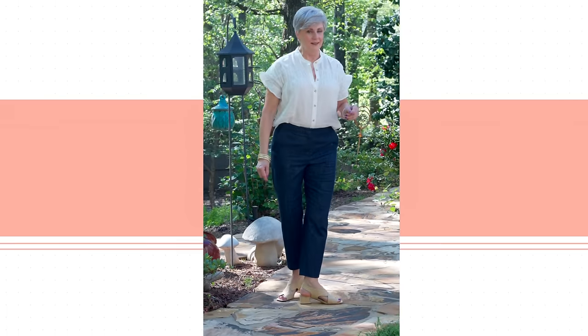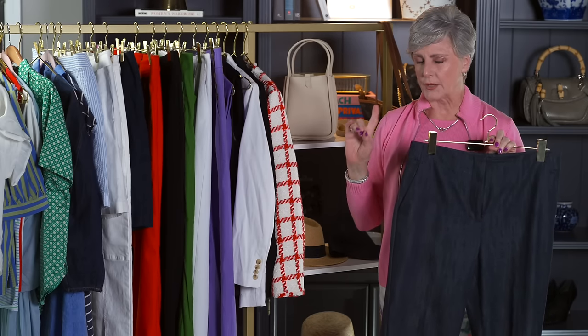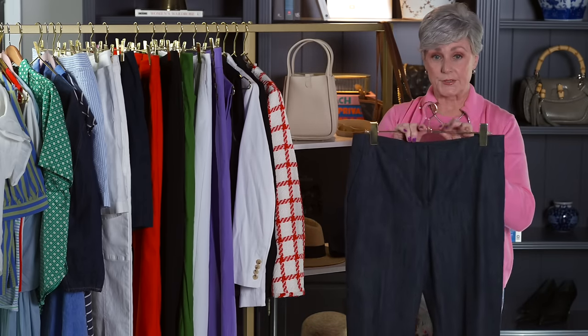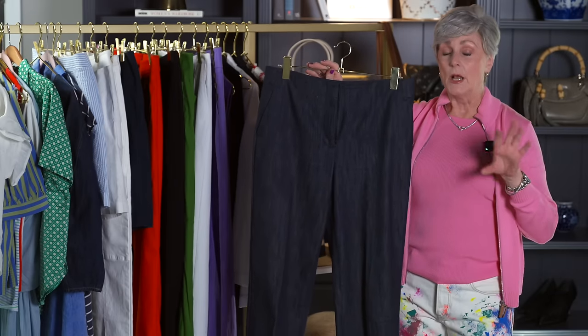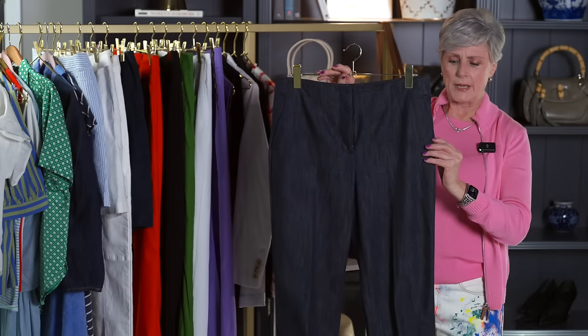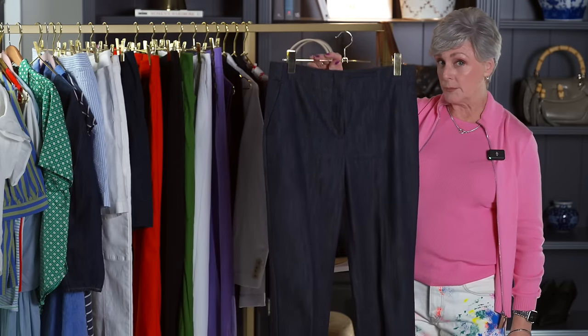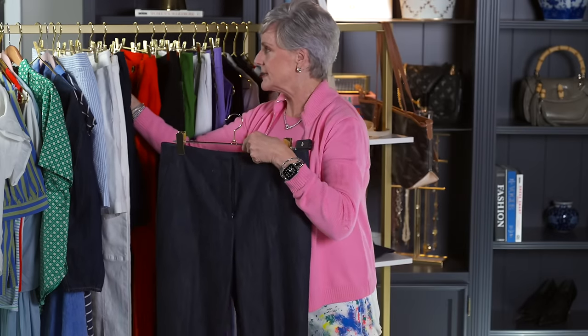These are from Talbots — I want to say it's polished denim, though I could be wrong on that title. I really like this silhouette — very sleek, just a flat front with slant pockets and small pockets in the back. They're cropped but a great weight for spring. You can dress it up and throw a blazer over the top, or dress it down — just a really nice alternative to denim. I really liked the polished look about them.